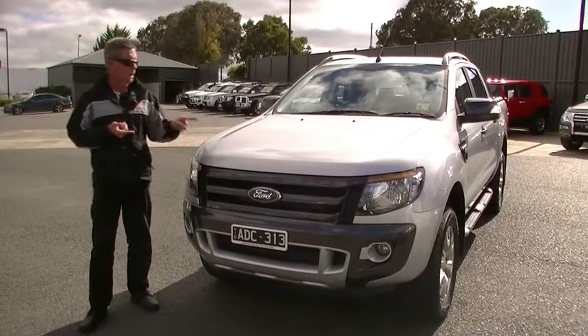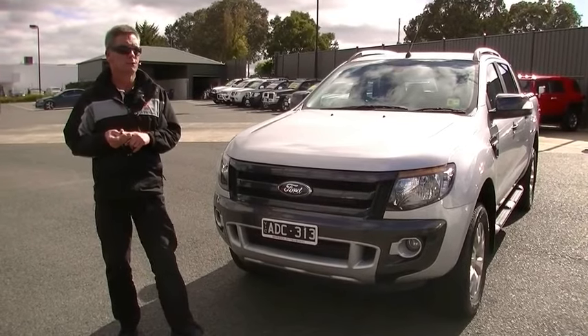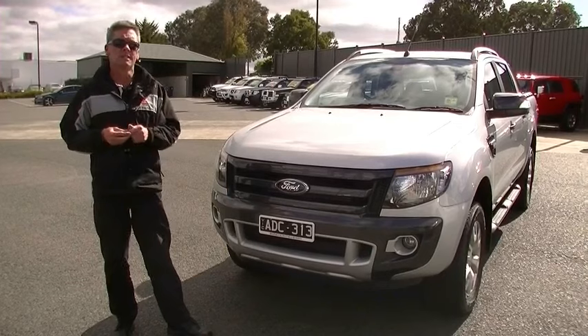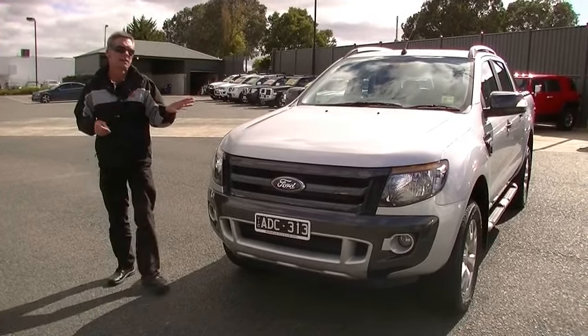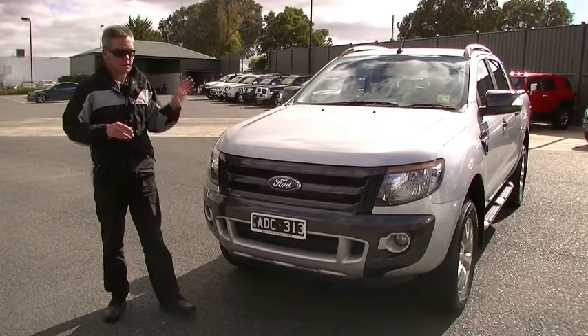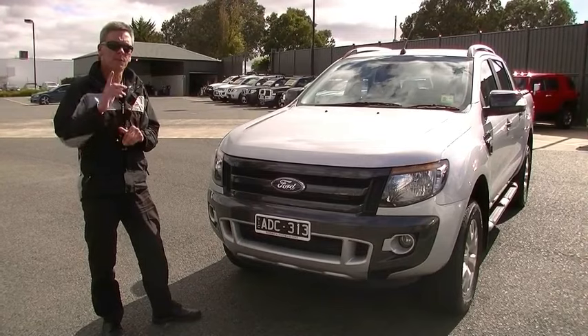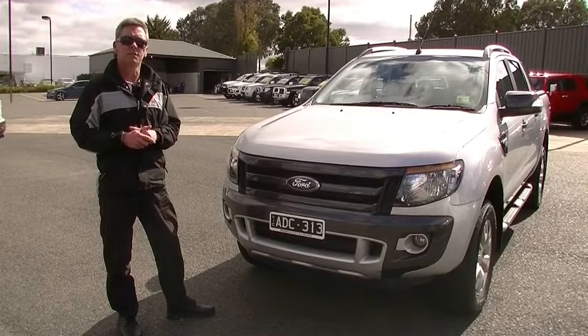So just to recap: 147 kilowatts of power, 470 newton metres of torque, 3.5 tonne towing, 9.6 litres combined per 100 kilometres. Super impressive truck, this — priced right, and everything about this car is going to tick the box for you. Feel free to give us a call on 9907 0555 for any further assistance.